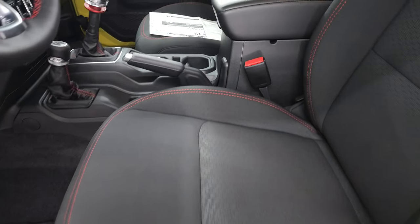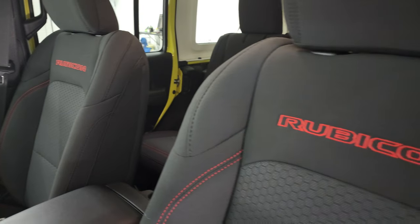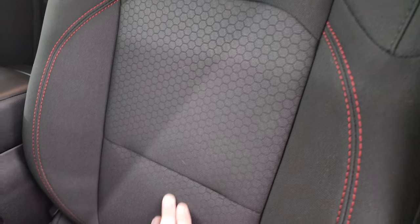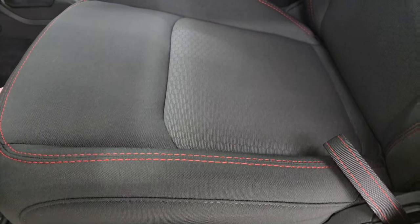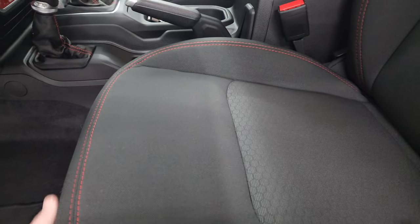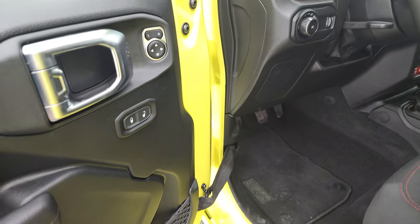The standard interior on the Rubicon is the black cloth interior. You get the Rubicon stitched backrest, the honeycomb design on the back and bottom of the seat, driver's seat height adjust, and lumbar. These seats do have side airbag legs now. Factory floor mats, auto headlamps, power mirrors, and power locks.